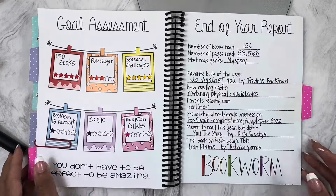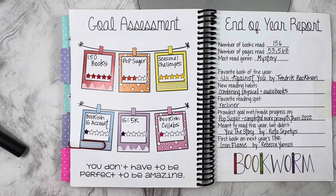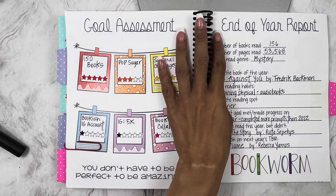Here are my goal assessments. I added ratings for something different. I did exceed my 150 book goal at 156 this year, which was slightly less than last year's 161. For PopSugar, I don't remember exactly how much I finished, but I did do better than 2021. I completed all of my seasonal challenges. I deactivated my bookish account, didn't reach 5k followers, and didn't do any bookish collabs. So my goal assessment was just as poor as it was mid-year.